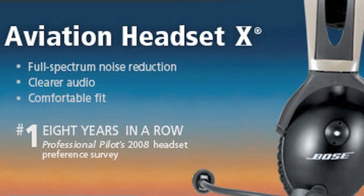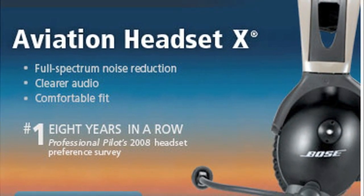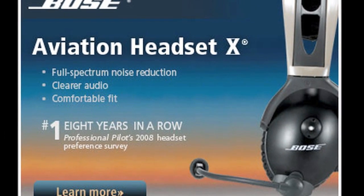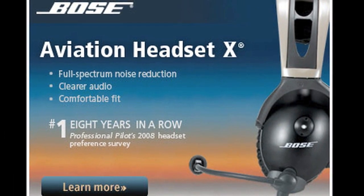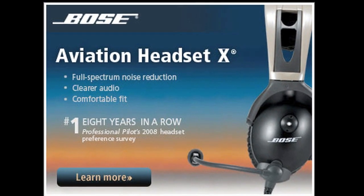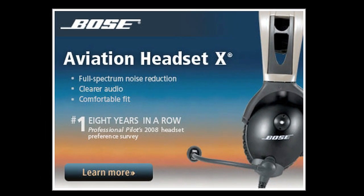Presented by Bose Aviation Headset 10, voted number one for the eighth consecutive year in Professional Pilot's 2008 Annual Headset Preference Survey. Today's Aviation Headset 10 delivers a highly acclaimed combination of noise reduction, clearer audio, and comfort that remains unmatched. Learn more at Bose.com/headset.